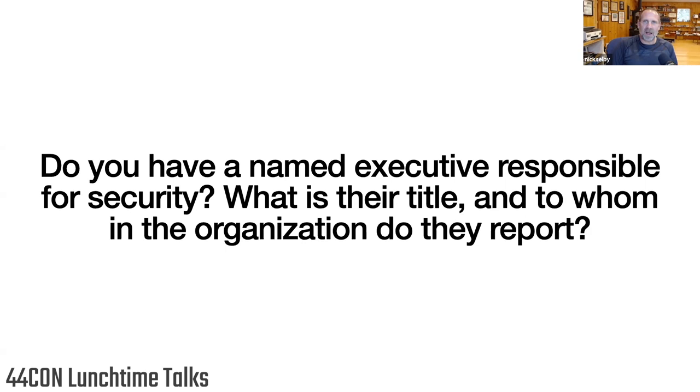This one I never thought would be so important until I saw some answers: name a named executive responsible for security — what's their title? I have seen companies say yes, we have a named executive responsible for security, and they are the chief software developer or the VP of engineering. That's not a named executive responsible for security — that's a named executive in charge of everything. And to whom do they report gives you a really good sense. A CSO reporting to the CIO is different from a CSO reporting to legal, or to audit, or to the CEO. Where do they sit in the organization? What can you glean about their organization based on where the CSO reports? This question is actually quite telling.